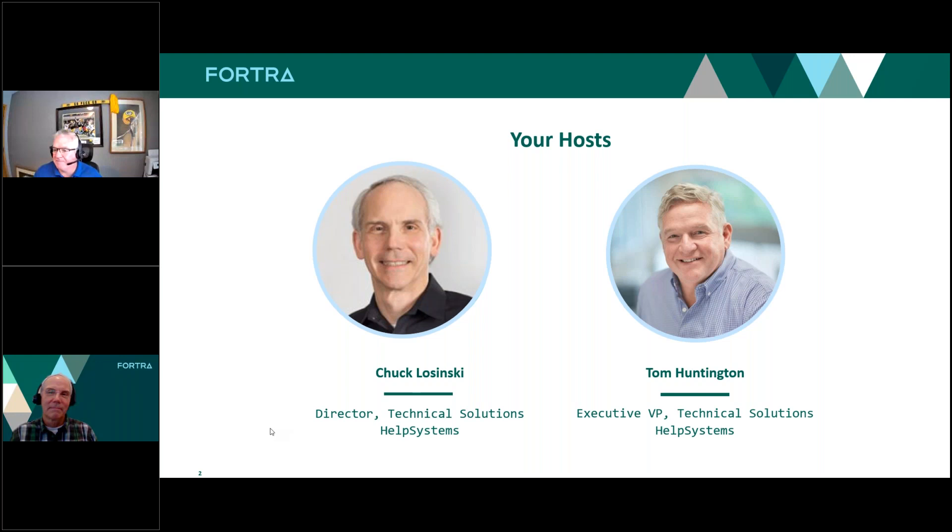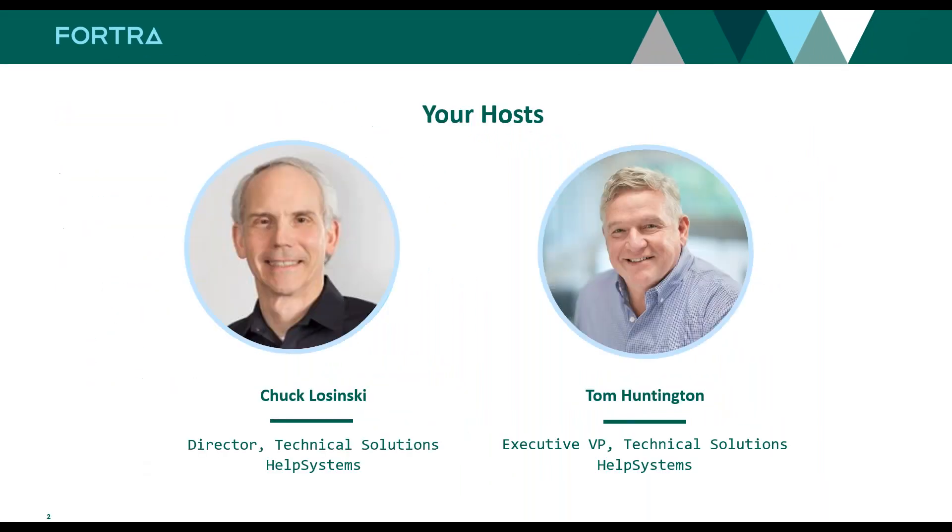Happy to talk to you about Robot Schedule today. Tom Huntington, Executive Vice President of Technical Solutions at HelpSystems. Chuck is very active in our local Q user group; I'm active in the IBM Power community and I'm an IBM i Power Champion — have been for seven years now, looking forward to year eight.